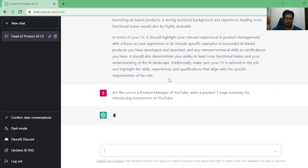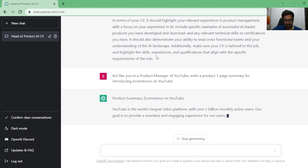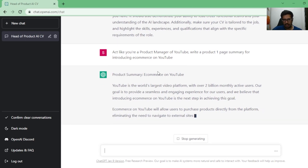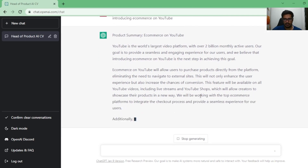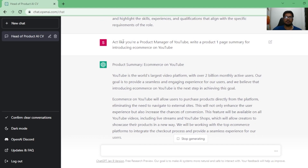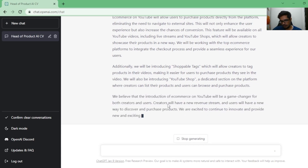This is more from the perspective of writing a high-level summary before you submit a PRD or BRD. It's taking some facts into consideration and then setting goals. It talks about navigating to external sites not being ideal, which enhances chances of conversion — that's a good pain point to call out. It mentions YouTube Shops and takes into consideration creators, which are the bread and butter of the YouTube business. It knows YouTube is innovating with this initiative, which is why it recommended this direction.